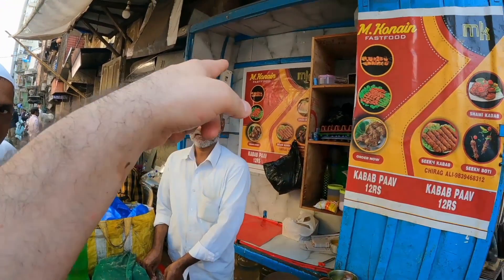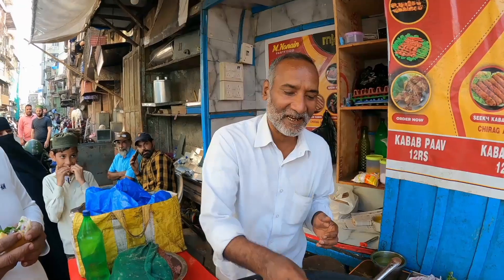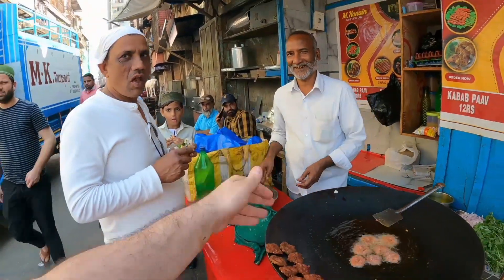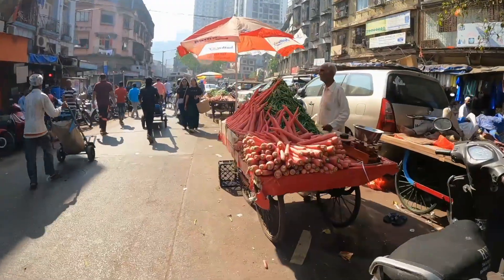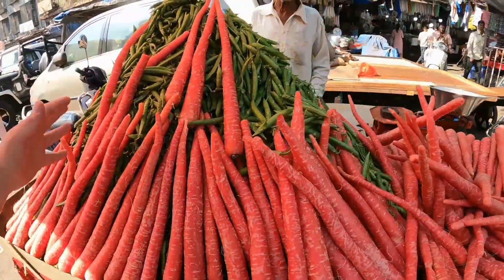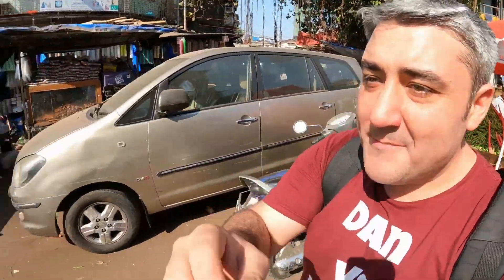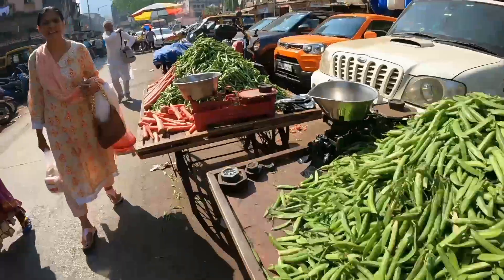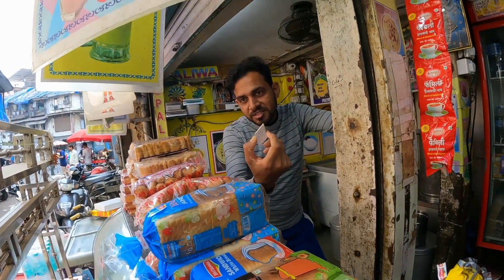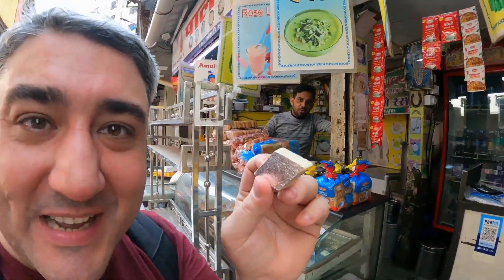I've never seen such big carrots in any country ever - they're like three or four times the length. They're just huge. Beautiful green peas there. These stalls are just carrots and green beans - carrots, green beans.